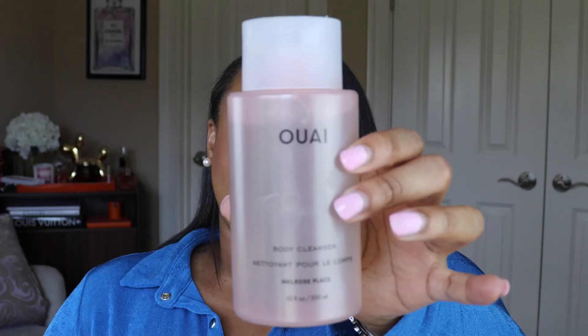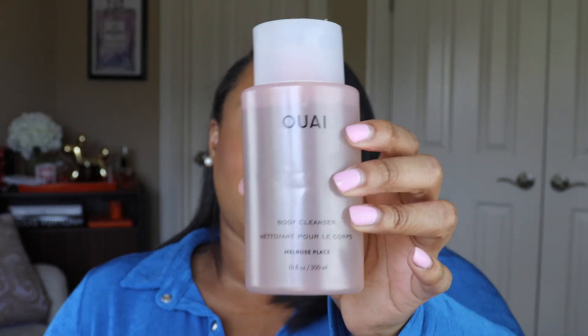Keeping with body care — my next product is the Ouai Body Cleanser in Melrose Place. This product is a little wet because I used it this morning in the shower, but I love this body cleanser so much. It smells like champagne, peony, white florals, peaches, and white musk. It just smells like you need to be on a beach with a sexy man fanning you with a leaf while you sip champagne and eat grapes. Ouai has captured my heart.